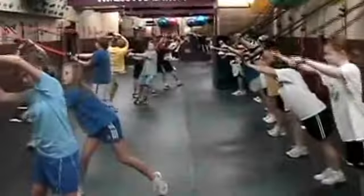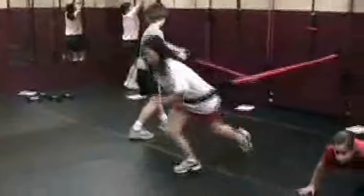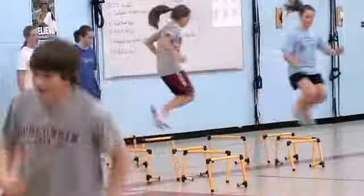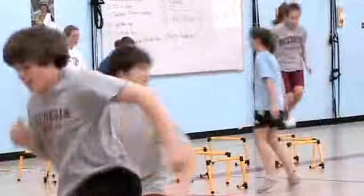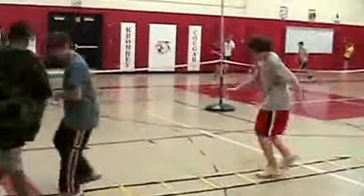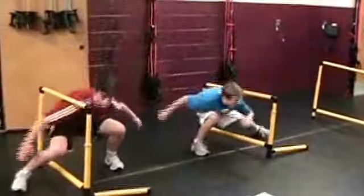Physical education class in the Middleton Cross Plains School District has changed dramatically, with a renewed emphasis on movement and fitness development. Students begin moving as soon as they enter the gym, and instant activities like the one shown here help build core strength and prepare students for more vigorous movement.